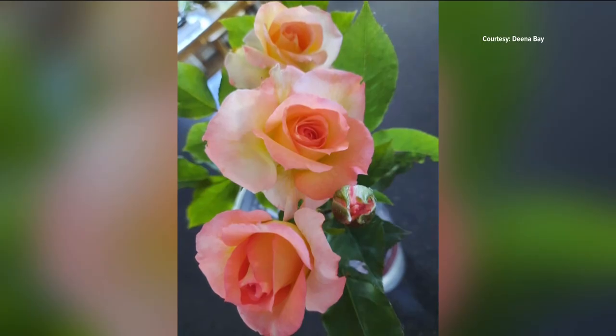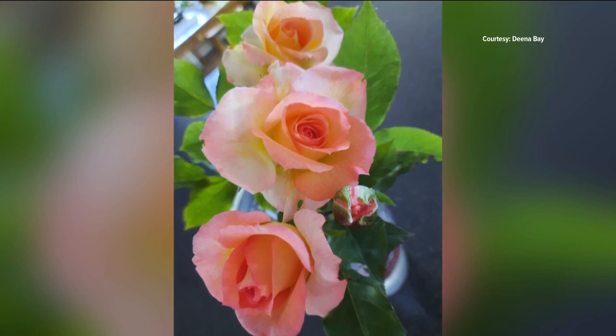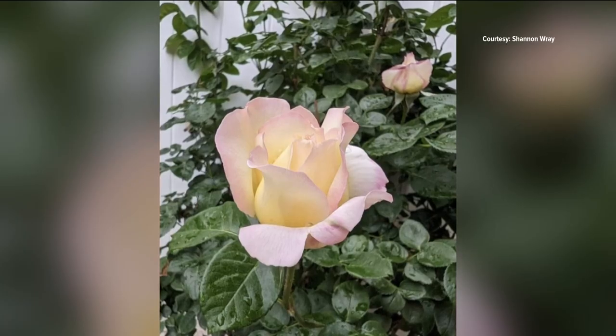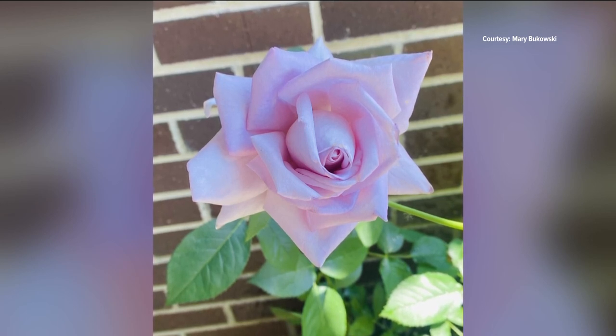And then there are the roses — the queens of the flower garden. Dena Bay shows us this trio of beauties and says, "I have no idea what its real name is, but we call it Mrs. Smalley," named after the lady who used to live in the farmhouse they moved into. I think that's a fitting name and a nice tribute. Shannon Ray shared this dainty pink-edged white rose, as well as this delicate yellow and pink-blushed tea rose. Finally, Mary Bukowski of Meridian found this pretty blossom on her Blue Girl hybrid tea rose.